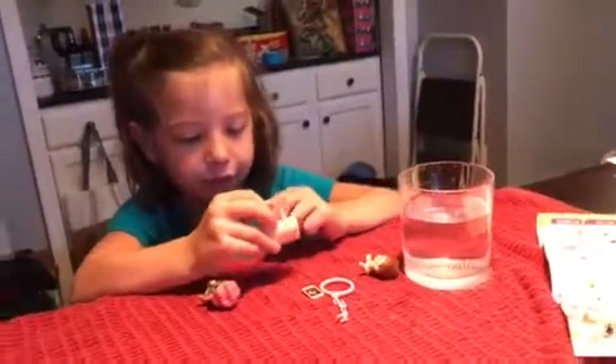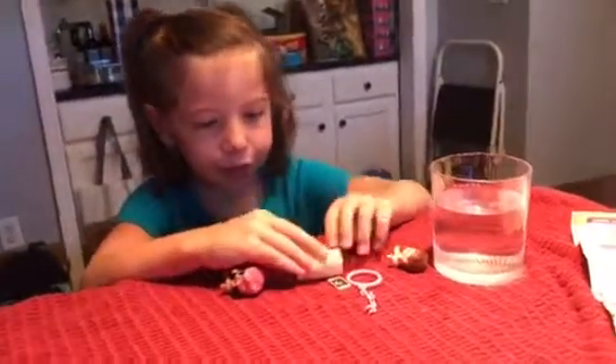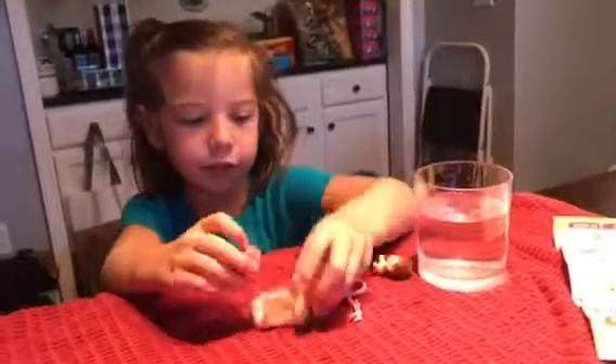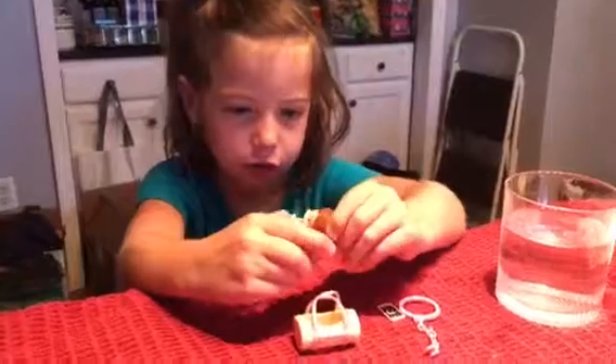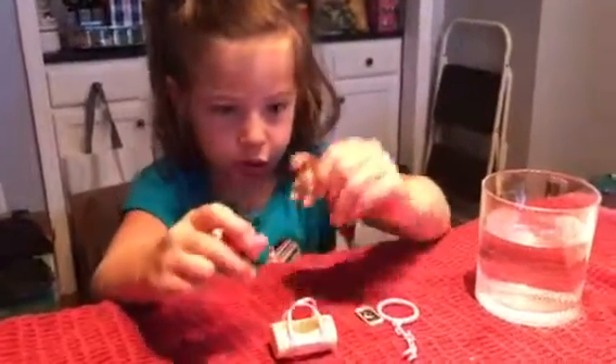Hi! Welcome back. Today we're going to be seeing if these LOLs change colors and see what color they change if they do.